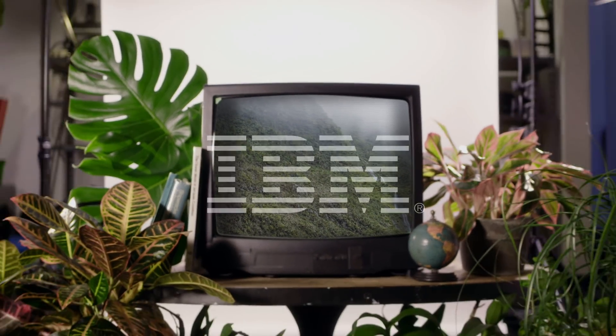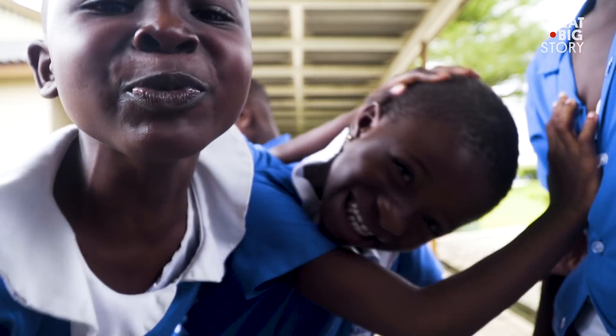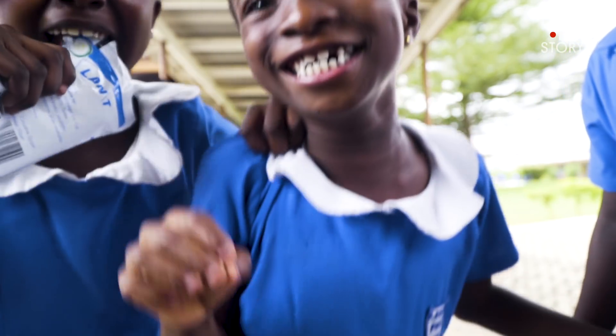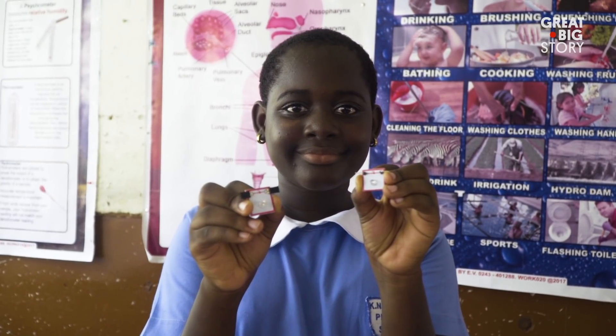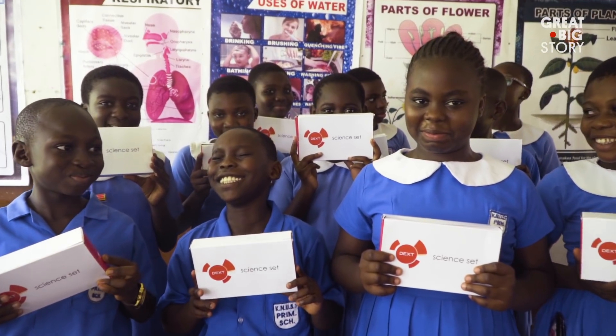This Great Big Story was made possible by IBM. Every child is a scientist. And just like everywhere in the world, every child in Africa is very curious, likes to experiment, likes to discover.